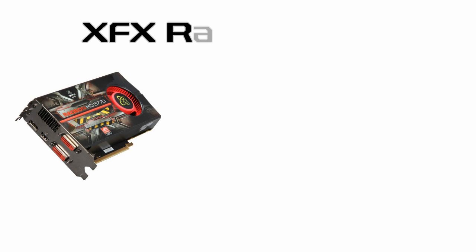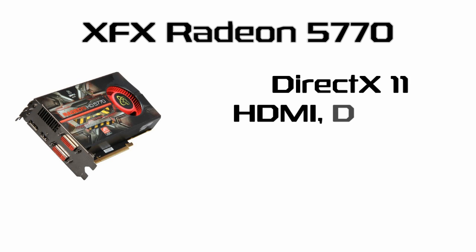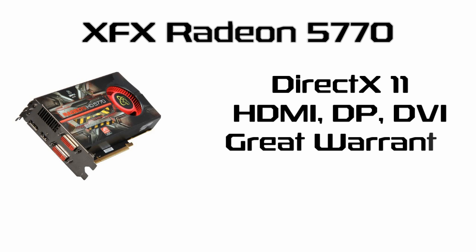The graphics card for the build is a XFX Radeon 5770. This is an outstanding last generation GPU that features DirectX 11 support, an 850MHz core clock along with one HDMI port, a display port, and two DVI connectors. In addition, it comes with a fantastic XFX lifetime warranty and great customer service. This will run you $105 after rebate.